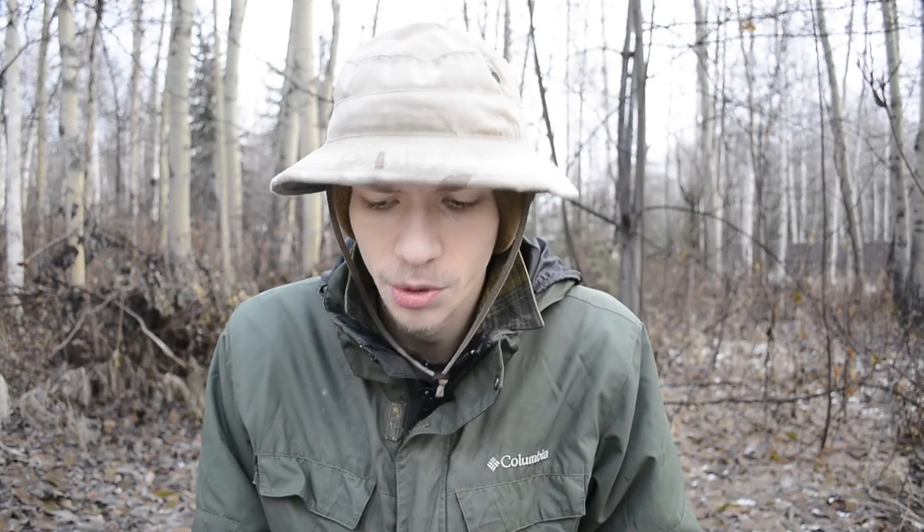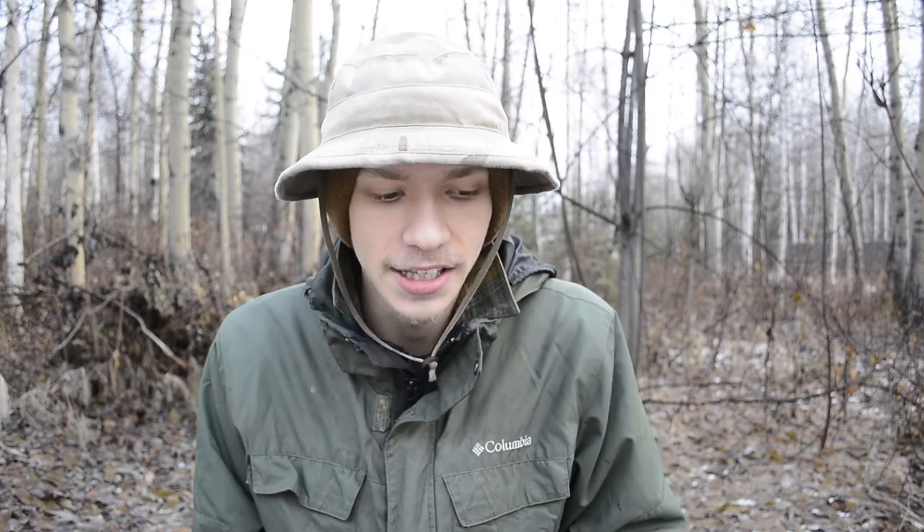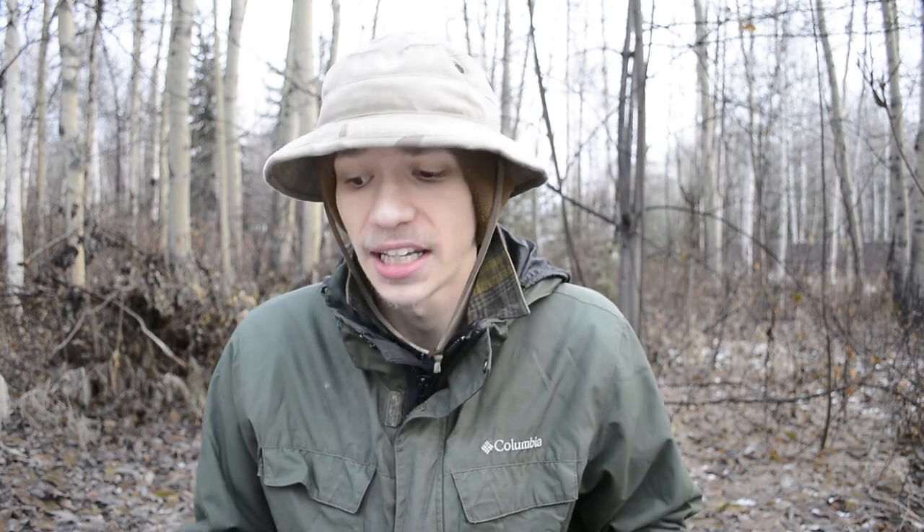Hopefully you enjoyed this quick look at my November carry. It's pretty much the same as my October carry, but with a few add-ons like the change of the neck knife and the belt. Anyways, hopefully you enjoyed this video. As always, God bless — I'm out.